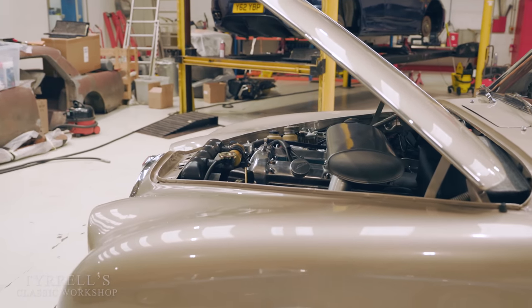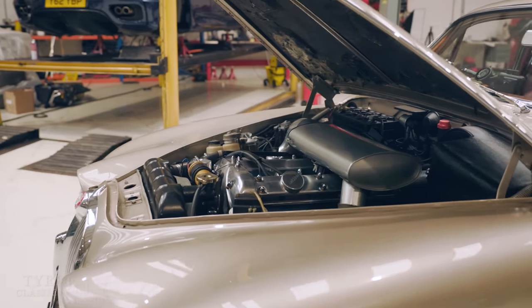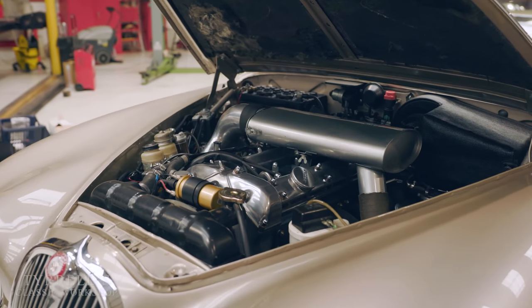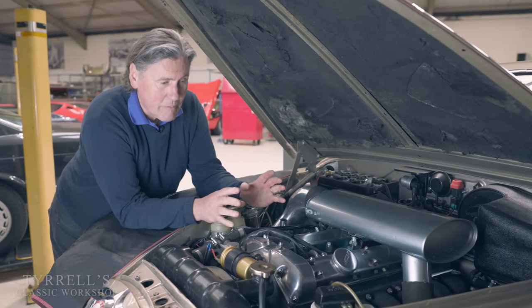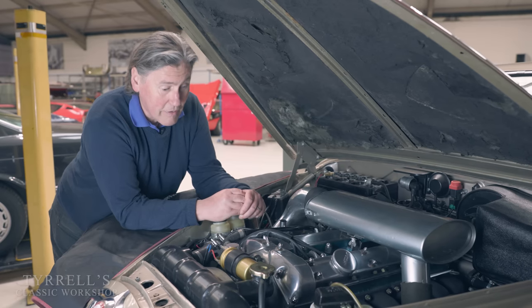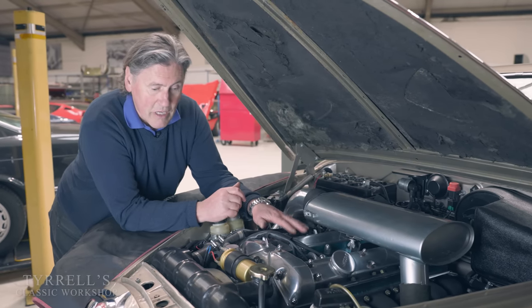It was developed by Sir William Lyons during the war with Walter Hassan and some very talented engineers. They hadn't engaged in the aero engine business because Rolls-Royce had the whole thing wrapped up with the Merlin, which started badly but went on to be hugely successful during the war years and afterwards. But they concentrated on car engine design and came up with this.